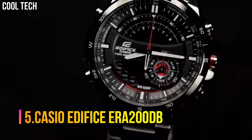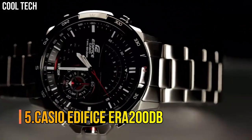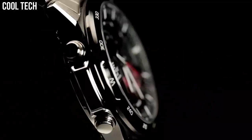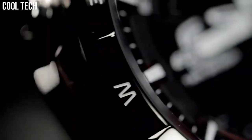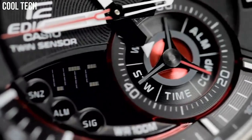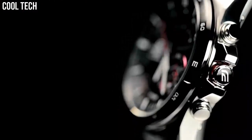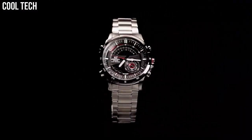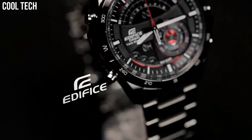Number 5: Casio Edifice ERA200DB. Casio's Edifice collection reflects a distinct sense of style by providing men with features that are ideal for professional and weekend lifestyles. Features include multi-layered dials, world time, daily alarms, and more.